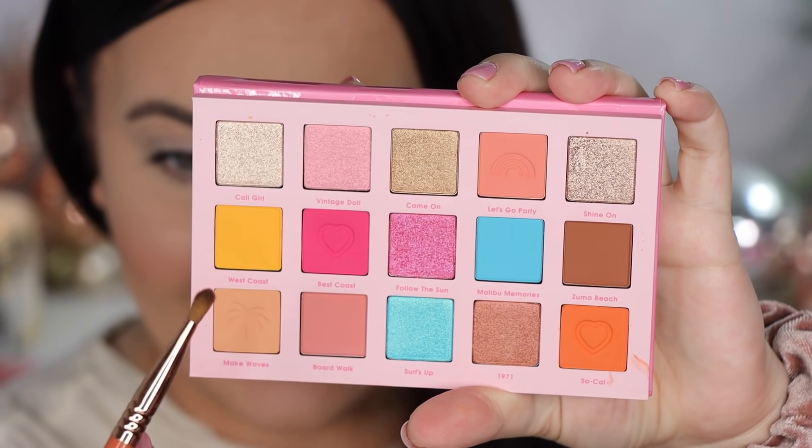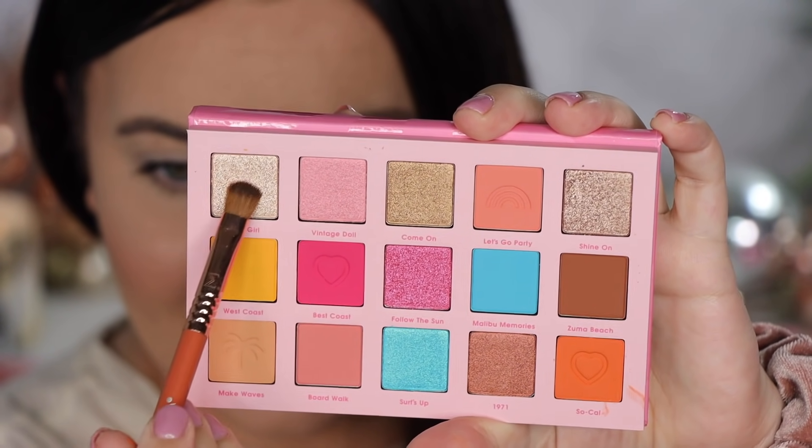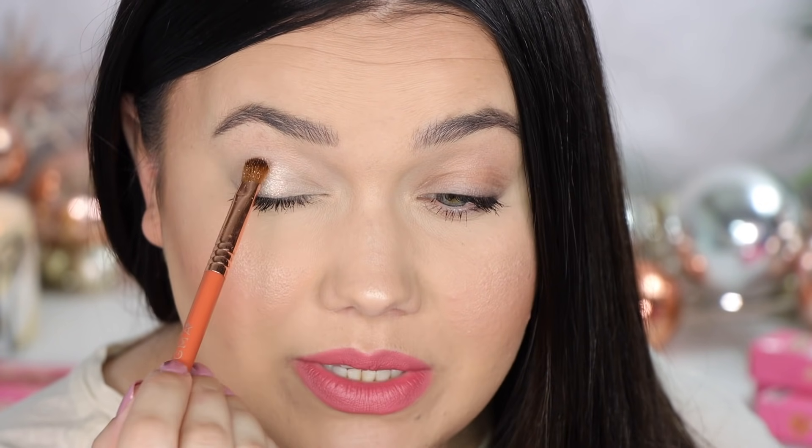I'm going to zoom in and we're going to get started. The first shade is Cali Girl. This is a nice, bright, sparkly thing — kind of like a gold, a very, very light pale gold, which I like. It gives that nice sun effect. It's pretty.